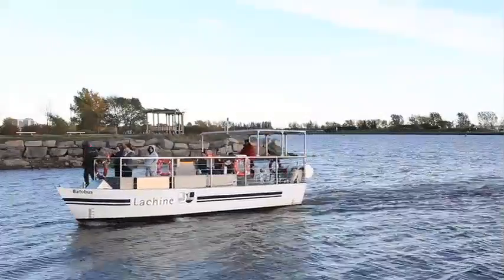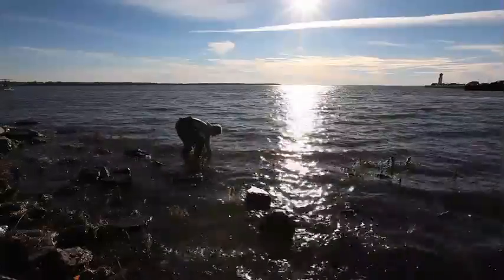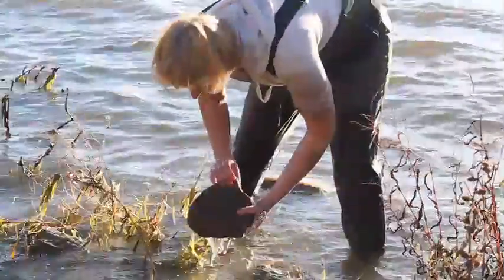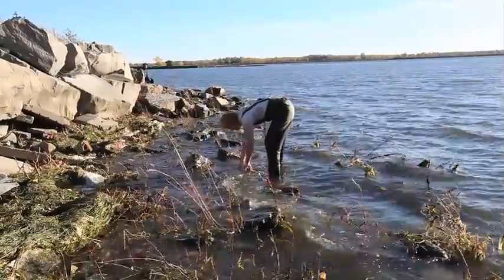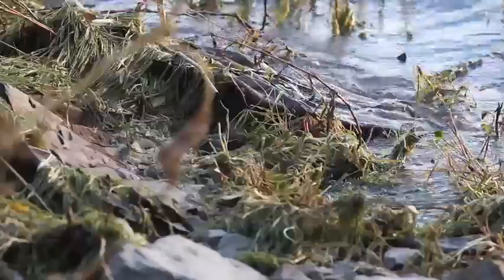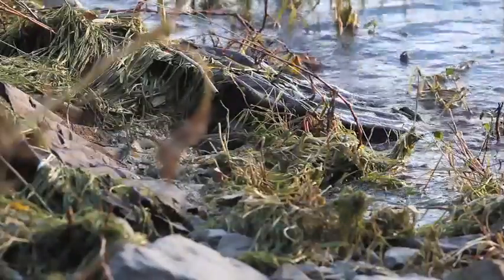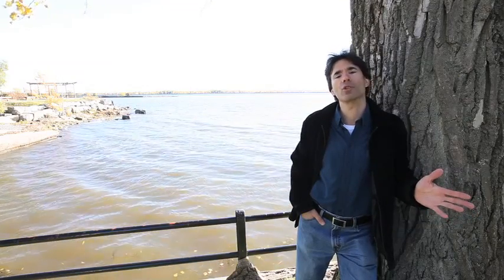My lab, my students and I, are interested in answering questions such as: what makes these species particularly invasive? Why are some invaders more successful than others? Why are some more destructive or harmful than others? And the river is our laboratory — we conduct experiments to try to understand which species are likely to cause trouble when they're introduced in environments where they don't naturally occur.